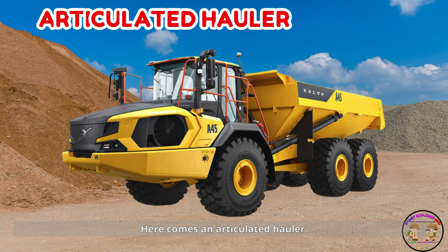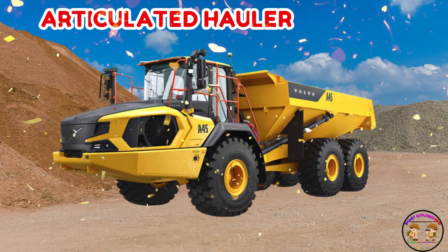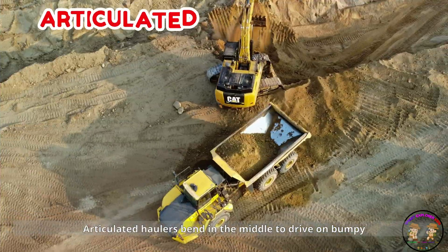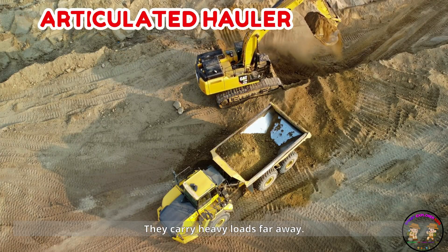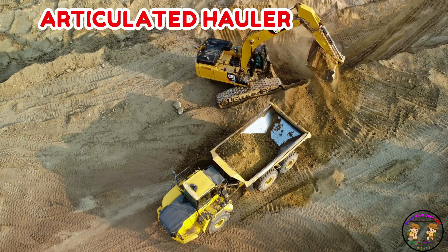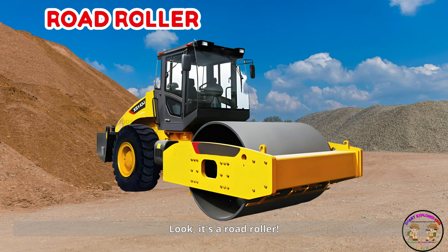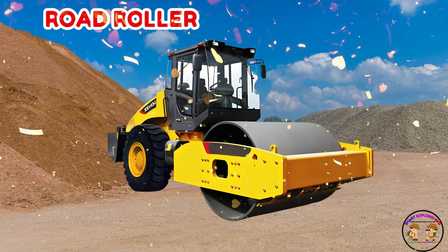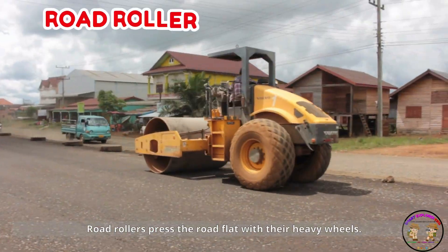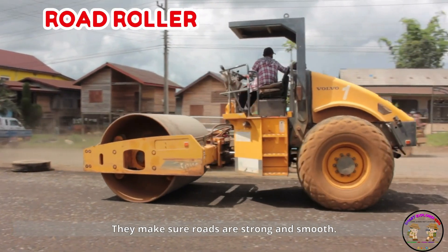Here comes an articulated hauler. Articulated haulers bend in the middle to drive on bumpy land. They carry heavy loads far away. It's a road roller! Road rollers press the road flat with their heavy wheels. They make sure roads are strong and smooth.